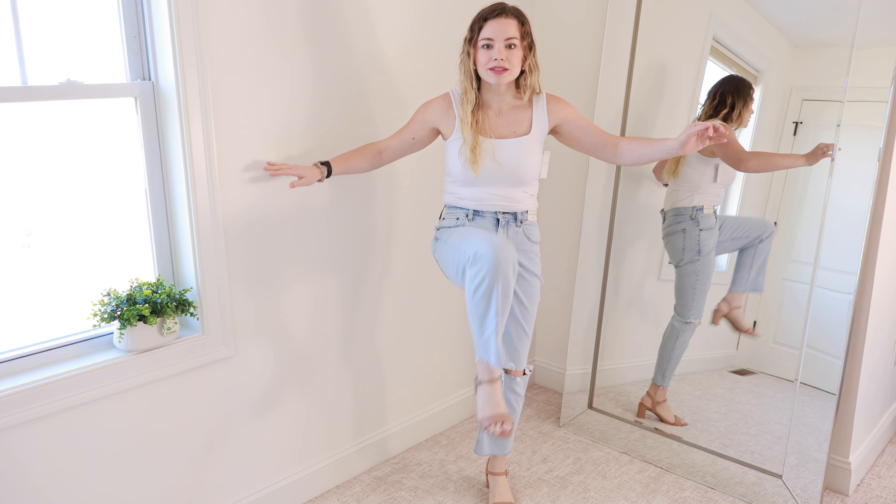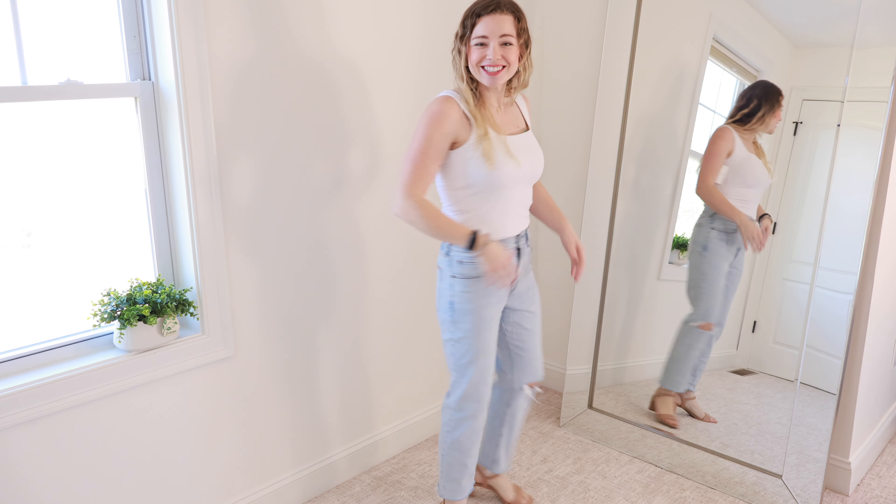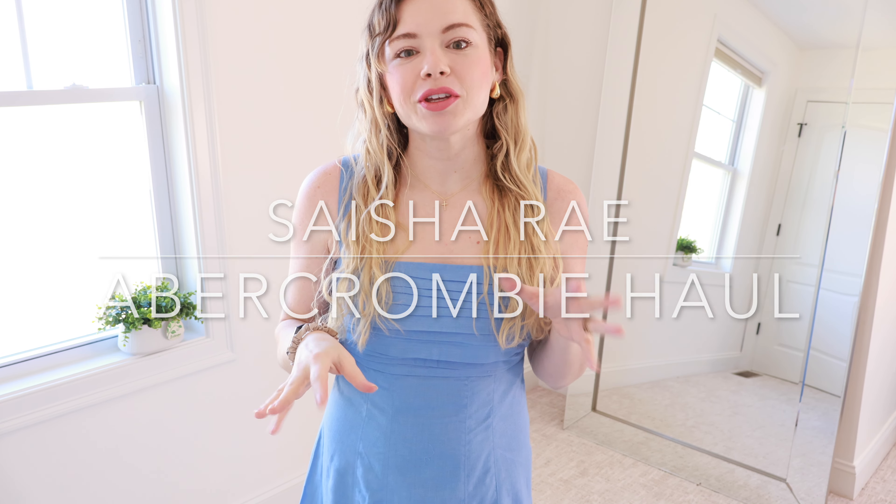Hi ladies, welcome back to my channel — if you're new here, welcome! My name is Saisha. I was totally planning on just trying things on and doing a voiceover, but I started trying things on and was like, no, these pieces are way too amazing. I couldn't express how much I love them in just a voiceover, so here I am. I'll have everything linked in the description box below, along with my sizes and measurements.